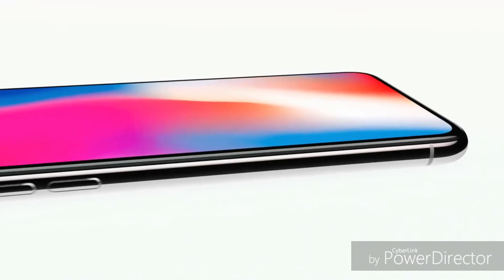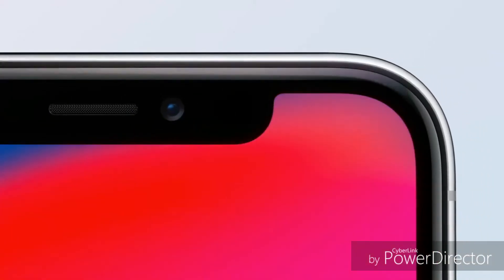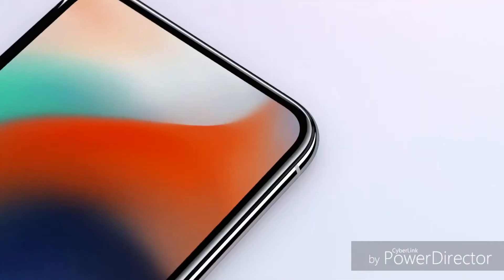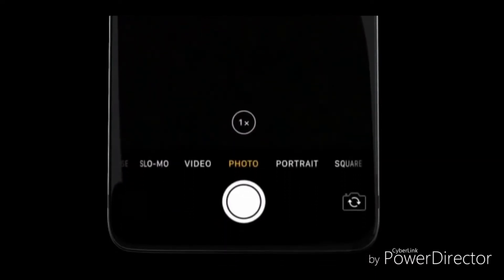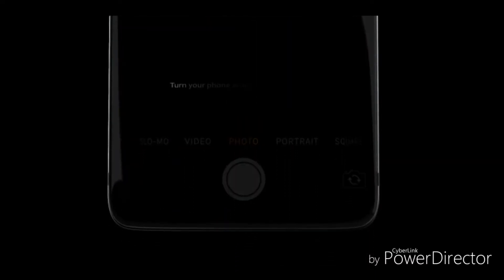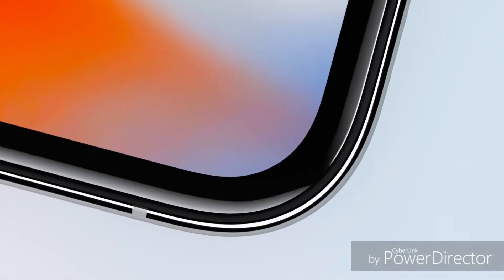And now it looks like the notch was a temporary fix for Apple, as a new report from South Korea's Electronic Times claims that the iPhone in 2019 will not have a notch. In fact, the display will completely fill the front of the iPhones, meaning Apple is already working to embed all the sensors and the front camera inside the display.